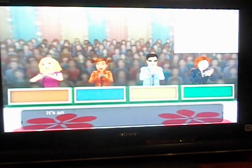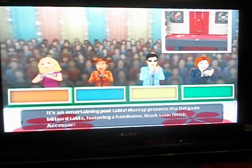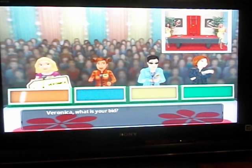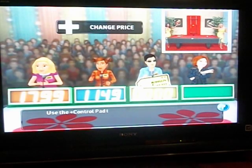Let's get back to it. It's an entertaining pool table. Murray presents the Delano Billiard Table featuring a handsome black satin finish. Accessories included. Veronica bid $17.99. Margaret $11.49. It's your turn to bid.